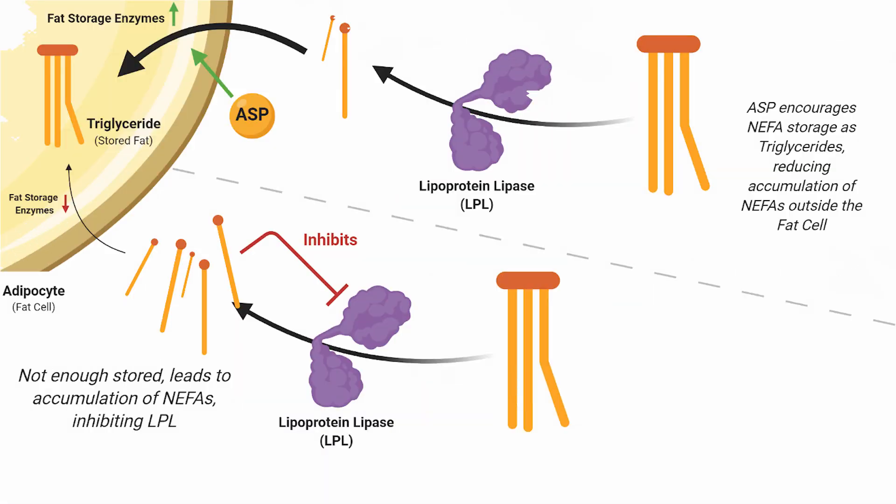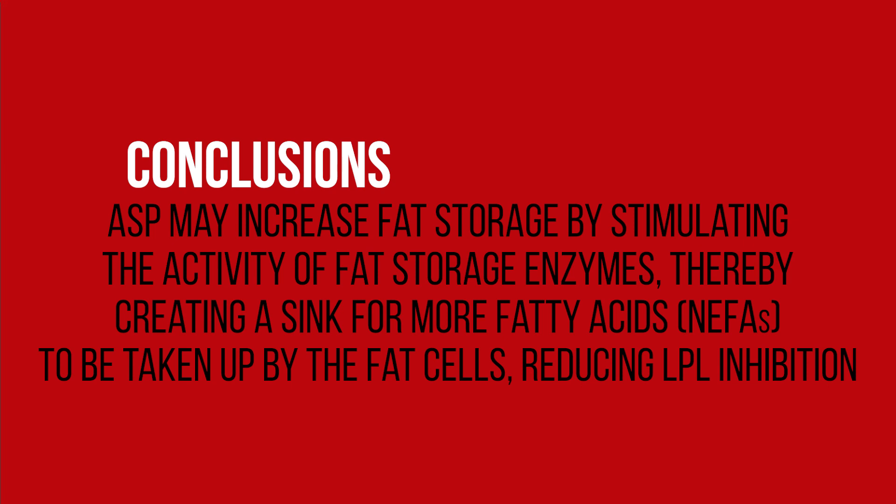So what does this all mean? Acylation-stimulating protein, ASP, does not increase LPL activity like insulin does, but it's thought, according to these researchers, to likely promote enzymes inside the fat cells that help in the fat storage process. By increasing the activity or amount of triglyceride-forming enzymes, it pulls more NEFAs — newly freed from their triglyceride form in fat-containing vessels like the chylomicron of the intestine — into the fat cell. This reduces the NEFAs present around the lipoprotein lipase, thereby reducing their inhibition. So while ASP may not work in the same way insulin does, it still has a remarkably similar overall effect of stuffing more NEFAs into the fat cells, thereby increasing fat storage on the cellular level.